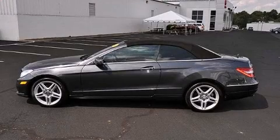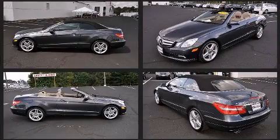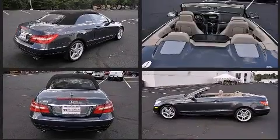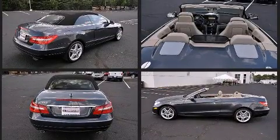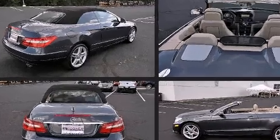Climb inside the 2011 Mercedes-Benz E-Class. This two-door, four-passenger convertible has not yet reached the 20,000 mile mark. Under the hood you'll find a six-cylinder engine with more than 250 horsepower, and for added security, dynamic stability control supplements the drivetrain.